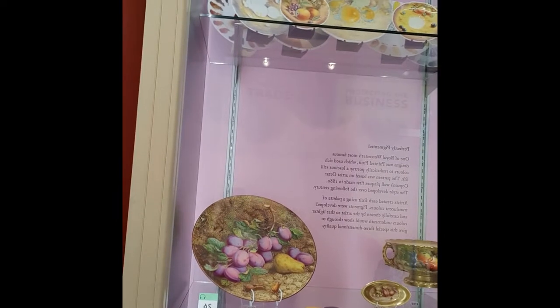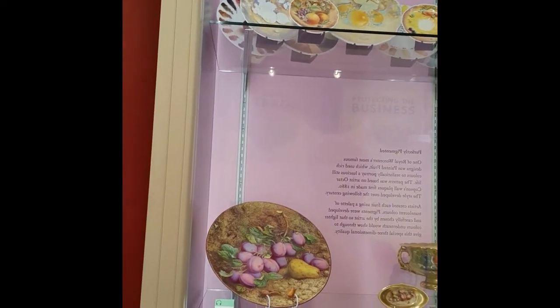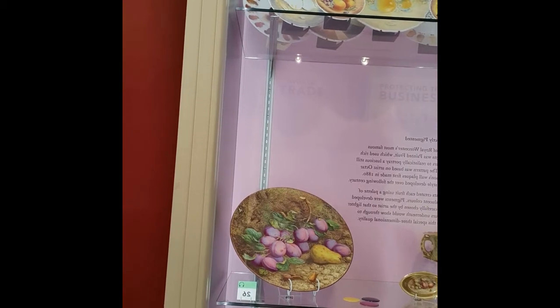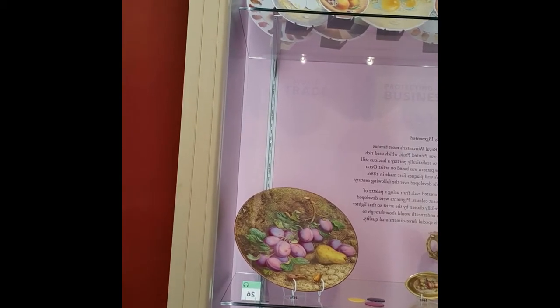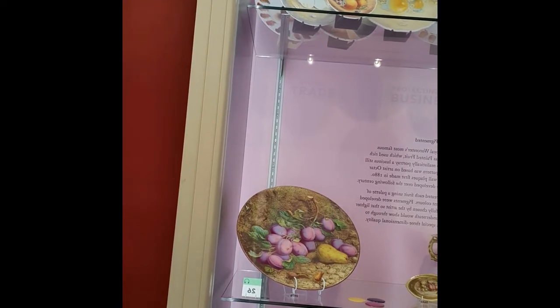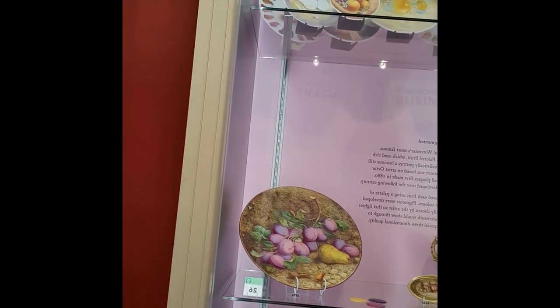This large platter dates from 1880, which is really the beginning of this style, and it carries on into the 20th century with many famous artists and fruit painters in the early 20th century.